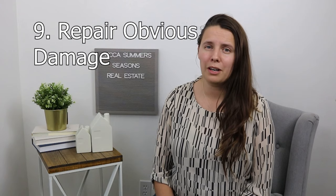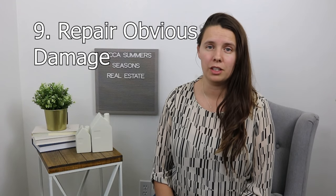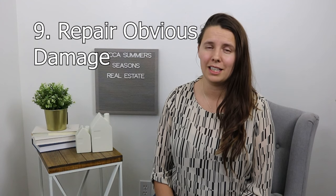Number nine is to repair any obvious damage. When a buyer is looking at a home, they're looking at their dream home and they're looking for something that they can move into. They don't want to see a project and they don't want to see stuff that they're going to have to take care of. Also, when it comes to obvious damage, they're going to question the maintenance of the home if there is damage that was not taken care of before the home was listed.